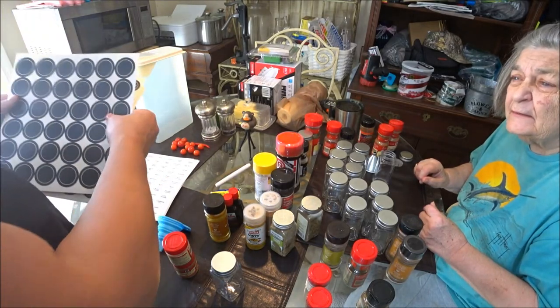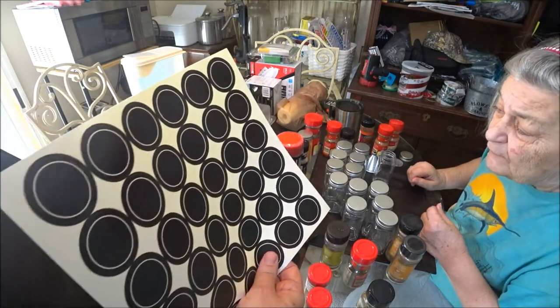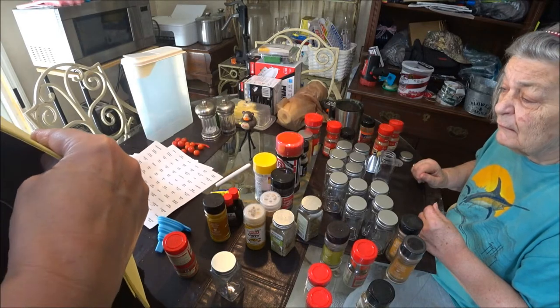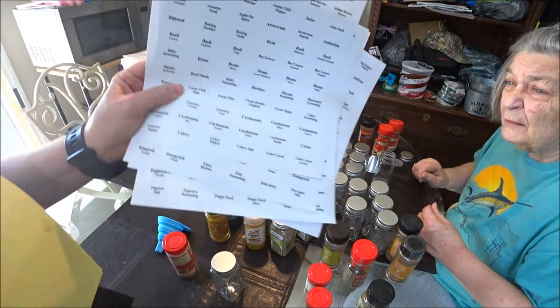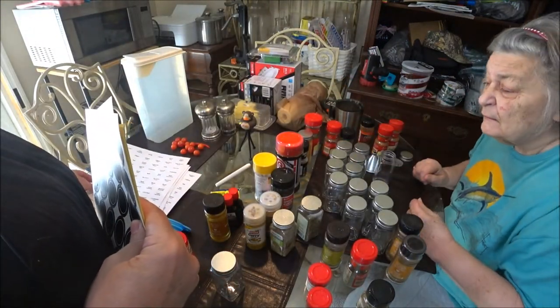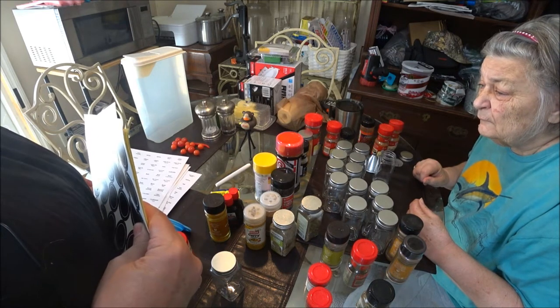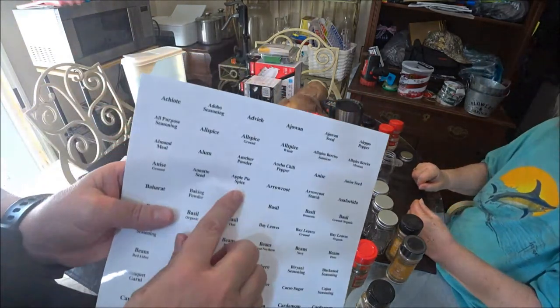They only give you black ones for the lids — they don't give you any empties for the white ones. There's not as many of these as there is of those. Does that have apple pie spice? No it doesn't — they're in alphabetic order. Wait — I found it! Oh it does, I lied.